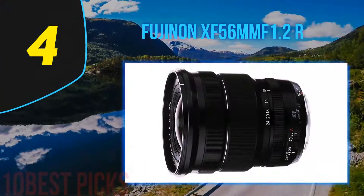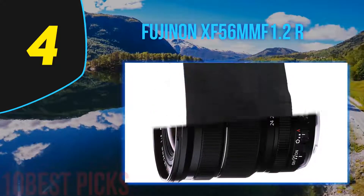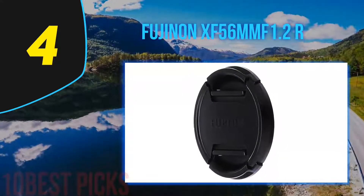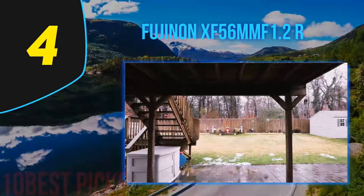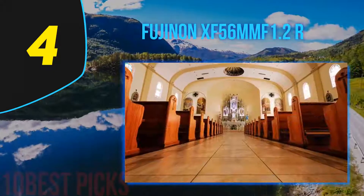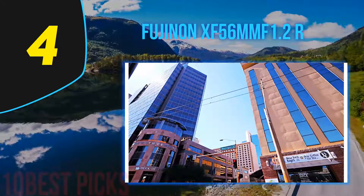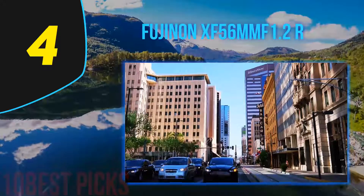Coming in at number 4 on my list: the Fujinon XF56mm F1.2R — welcome to the fastest lens in the Fujifilm lineup. With a maximum aperture of F1.2 and an 85mm focal length equivalent, this is the premier portrait lens for Fujifilm mirrorless cameras. Bokeh, depth of field, and color rendition are unparalleled in the X-mount lineup, and the lens performs extremely well even when wide open. If you're a serious portrait shooter with the budget, this is a must-have lens. Our only real complaint about the Fujifilm 56mm F1.2 is autofocus — it has a tendency to hunt on occasion — but we really are just nitpicking about an otherwise spectacular lens.